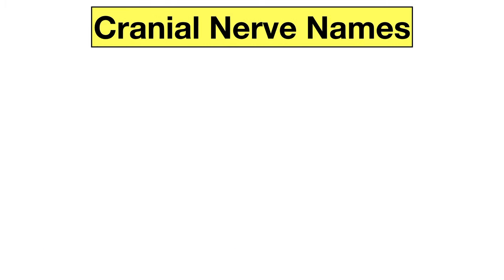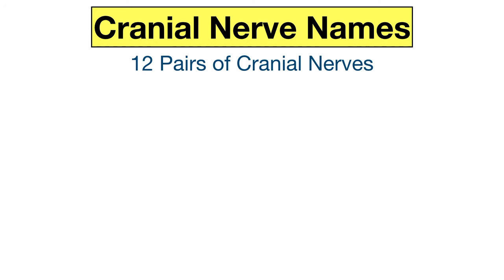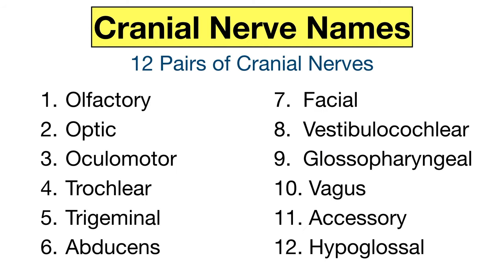First we're going to go over a simple mnemonic to remember the cranial nerve names. There are 12 pairs of cranial nerves and they include the olfactory, optic, oculomotor, trochlear, trigeminal, abducens, facial, vestibulocochlear, glossopharyngeal, vagus, accessory, and hypoglossal.